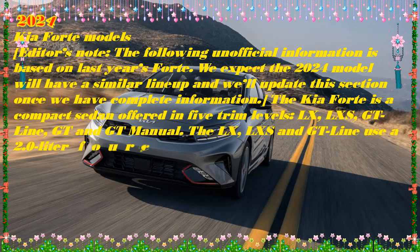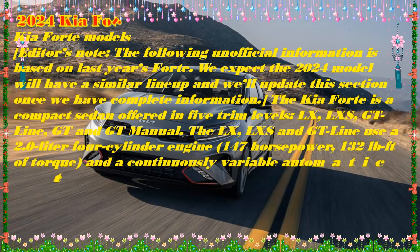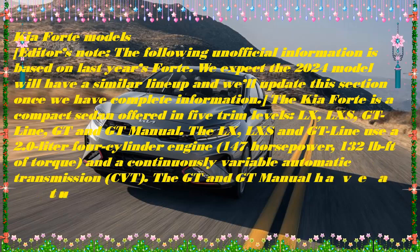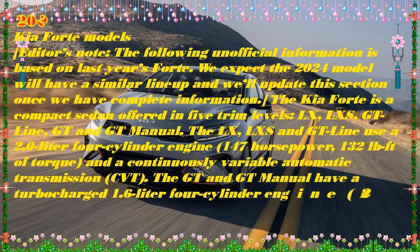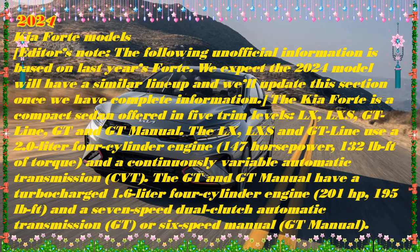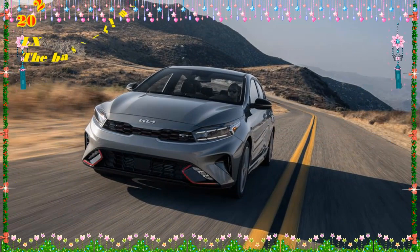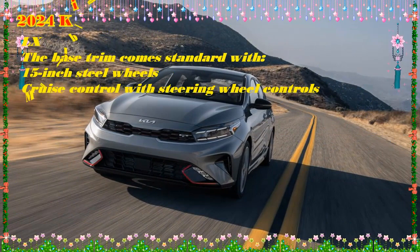Our recommendation: If fuel economy is a priority, we'd go with the GT Line and its optional packages. This combination gives you a peppy but fuel-efficient sedan that's well-equipped and priced around $25,000. Performance junkies should go for the GT with the dual-clutch automatic. As much as we love a manual transmission, the automatic GT offers better features such as heated and ventilated front seats and a 10-way power driver's seat.